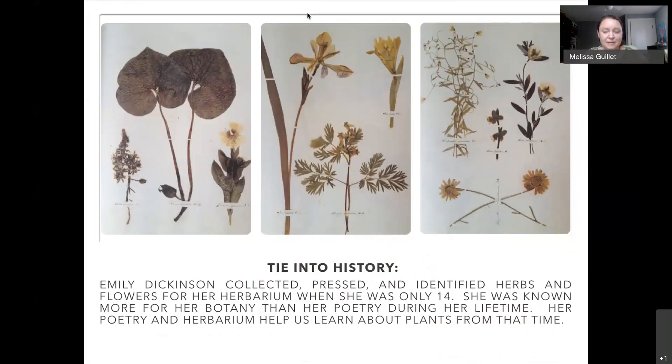You can tie this into history. We think of Emily Dickinson as a great poet, which she was, but during her lifetime she was actually known much more as a botanist — very much into her garden. She started her own herbarium when she was only 14. These are some of her pressed flower pages with Latin names. You could go through Emily Dickinson's poetry and do a scavenger hunt for flowers or other plants, and even do a field trip to her house where they've been restoring her garden using sonograms to locate historical features.